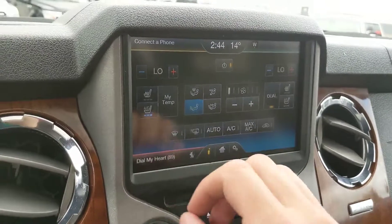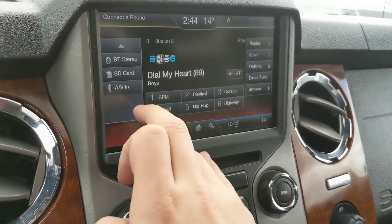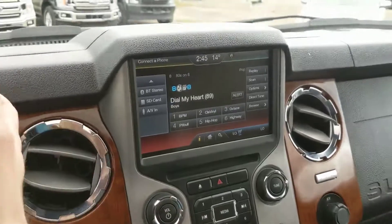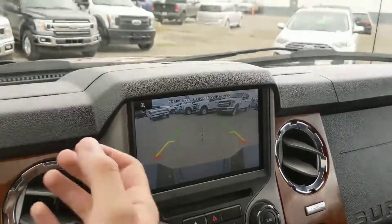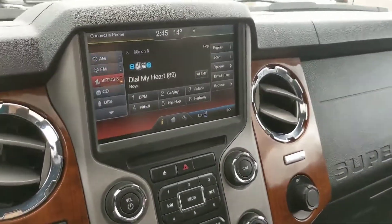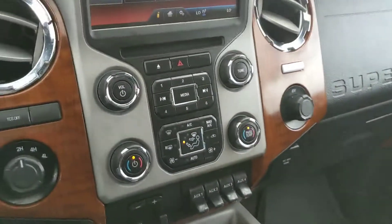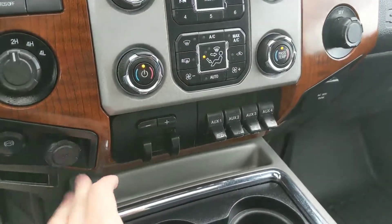Onto the radio — it is radio, Sirius, CD, USB, Bluetooth, SD, and AV. So tons of options for your listening pleasures, whatever you choose. It also happens to house your backup camera, which, with how gigantic this truck is, might be necessary. Moving on from that, over here you have another 12-volt power outlet, and down here you have a 110-volt again. Climate controls are all very simple here. Trailer hookup and whatnot. Another 12-volt down here.